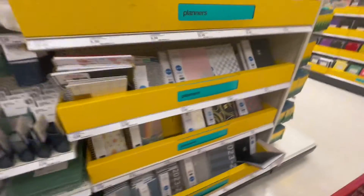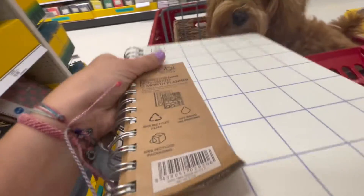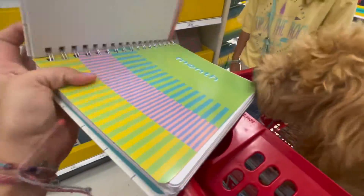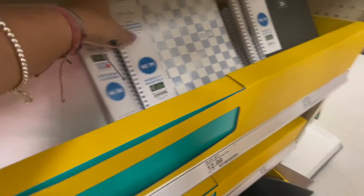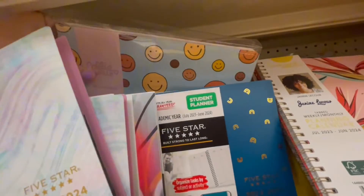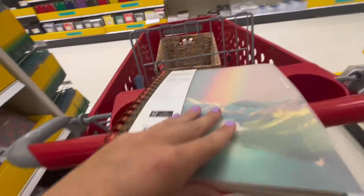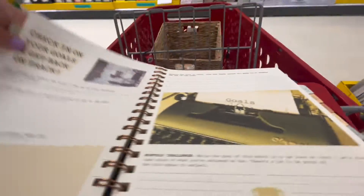I need a new planner so I was going to look for one here. This one is non-dated and I don't really like that because then I have to date it myself. I like the Blue Sky ones and I want a big one because they have plastic covers so they don't get bent. I'm gonna take this one out and look at it. My sister is getting this one - it says 'Wave.' I think I saw this brand in a video but I'm not sure.